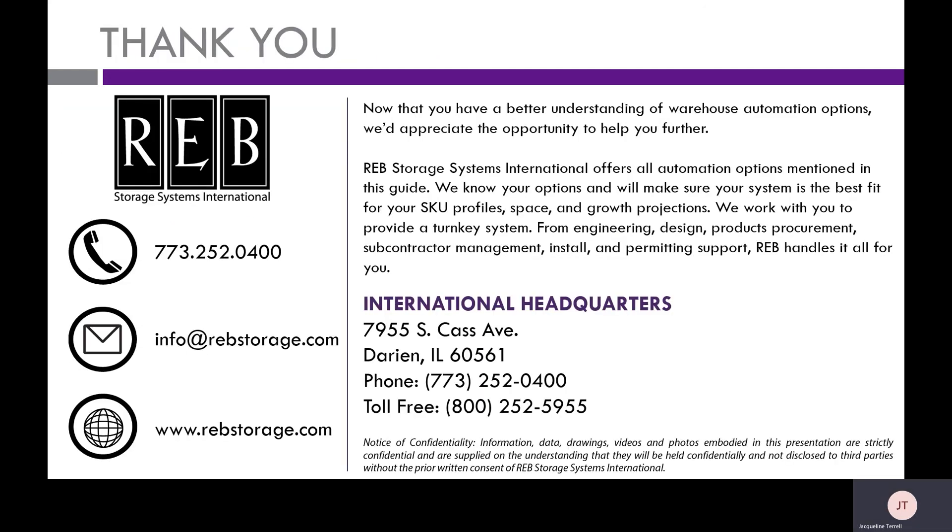And that is our presentation. I hope you found it very helpful. Please feel free to visit the links provided to find out more about how all of these different automation systems work, including commonly seen advantages and what you can expect once they are implemented. If you have any further questions, please feel free to call us or email us — we are happy to help you on your journey to automation. Thank you.